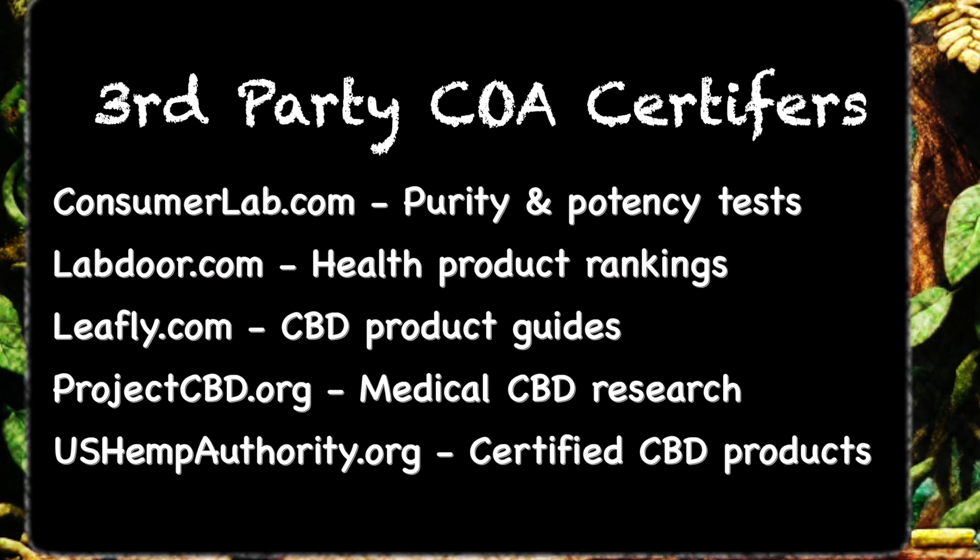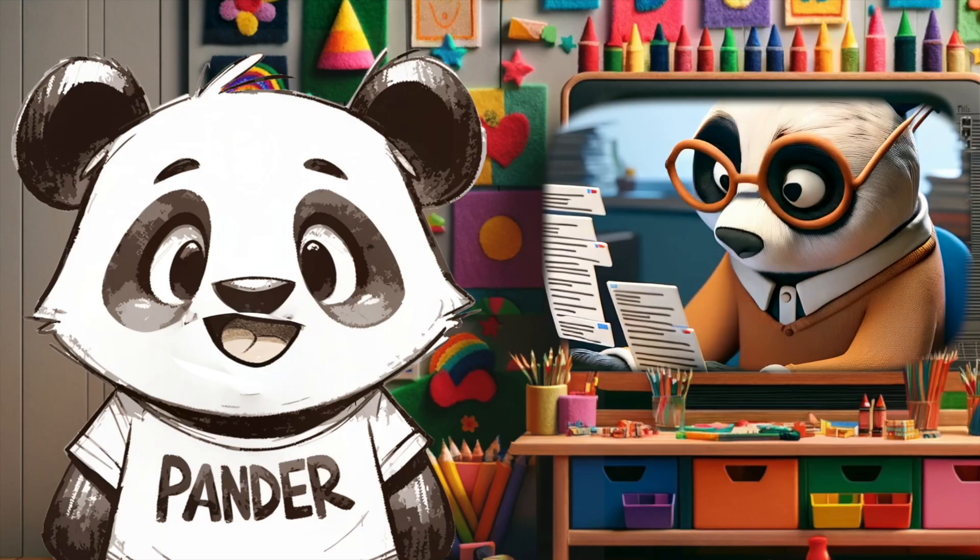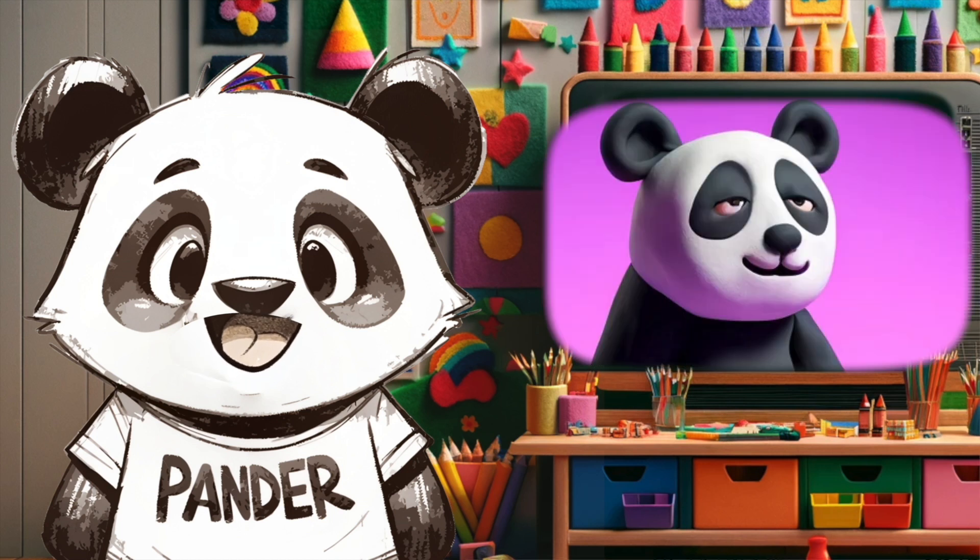Why is THC content important in CBD products? THC is the compound in cannabis that causes a high. Legal CBD products must contain less than 0.3% THC to comply with federal law in the U.S.